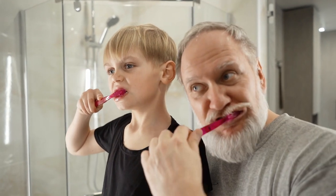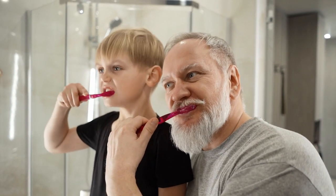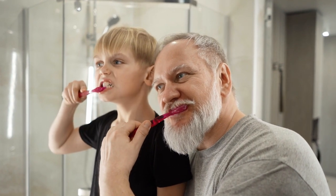It helps with painful and bleeding gums and is good as a treatment for bad breath or halitosis, and also laryngitis.